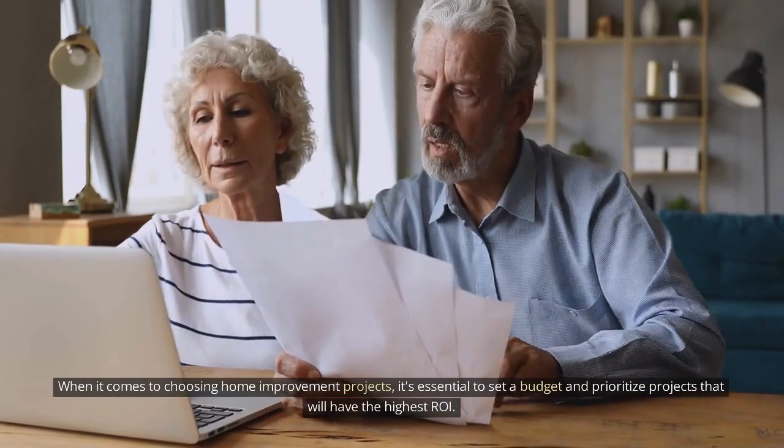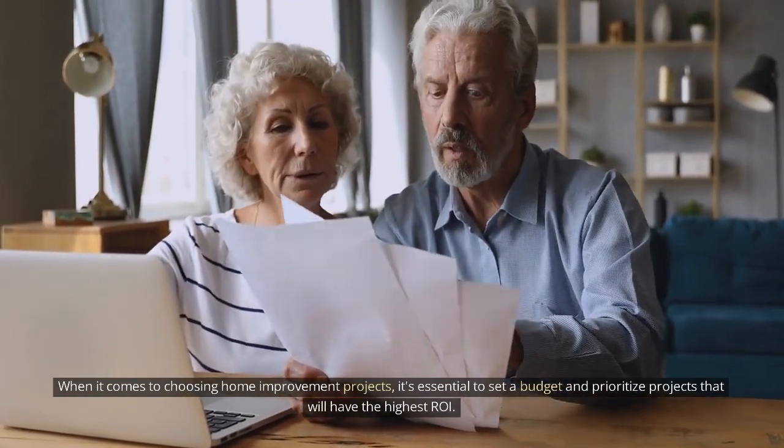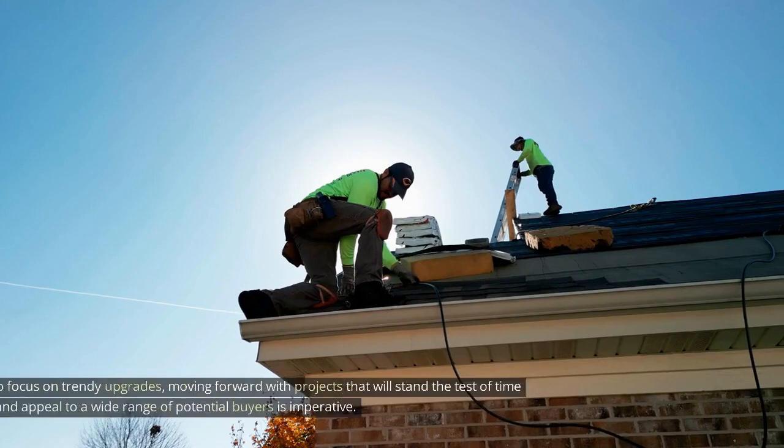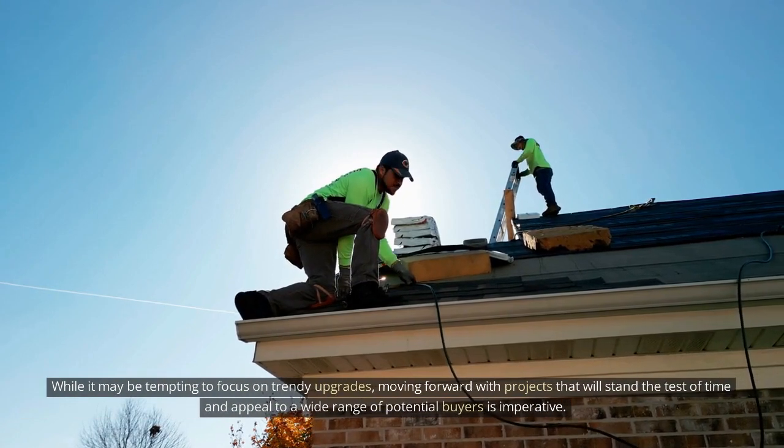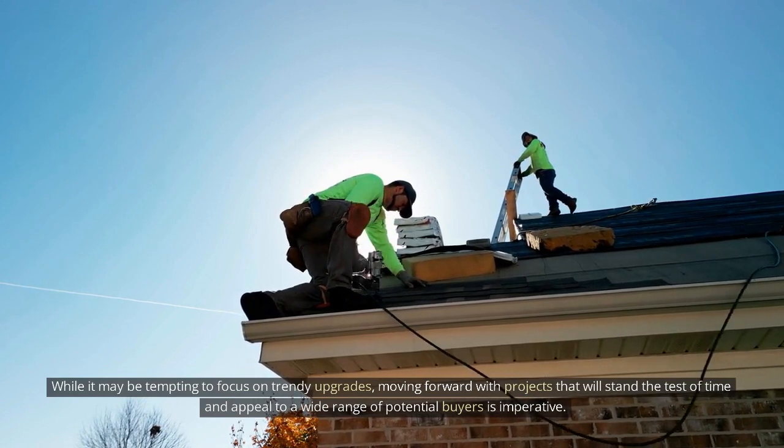When it comes to choosing home improvement projects, it's essential to set a budget and prioritize projects that will have the highest ROI. While it may be tempting to focus on trendy upgrades, moving forward with projects that will stand the test of time and appeal to a wide range of potential buyers is imperative.